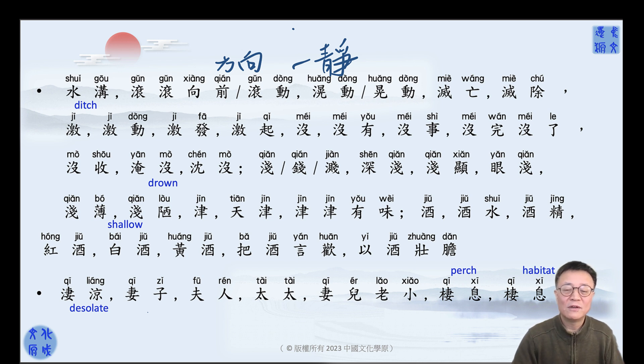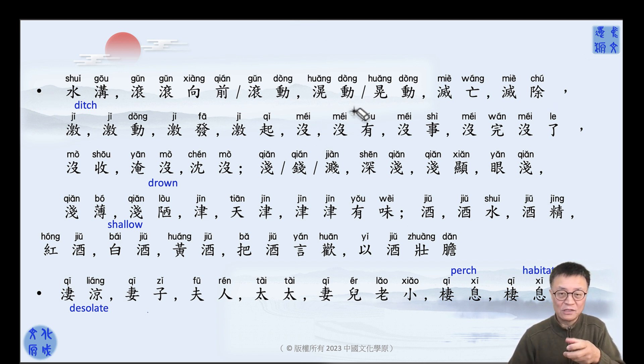I'm just reviewing whatever is coming to my mind — things we taught before. You've got to be really focused. 滚动 — this is rolling like a ball. Another kind of moving is 滚动 — shaking. But there are two kinds of shaking.